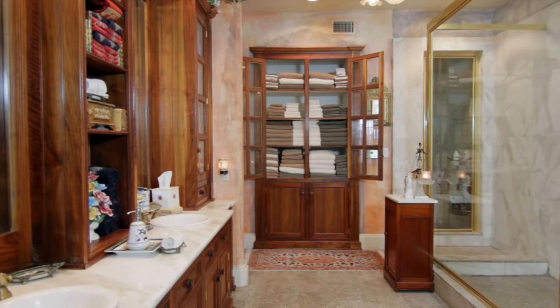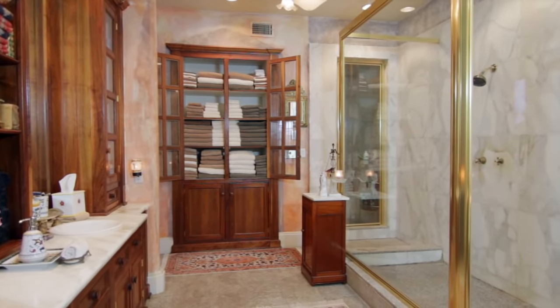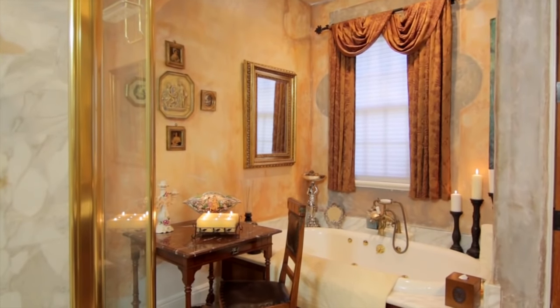A spacious master bath sets the stage for relaxation with a double shower, steam and sauna room, and generous tub with handsome cabinetry and imported stone flooring.